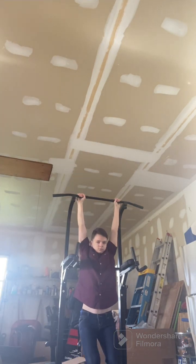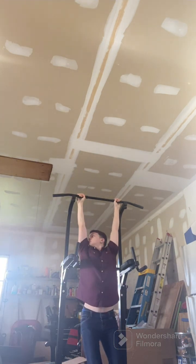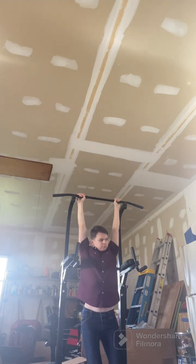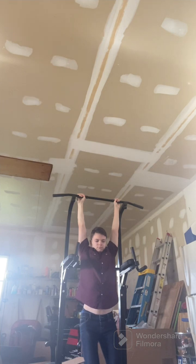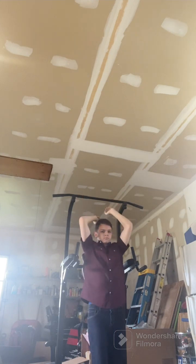Next we have the forearms, and a test of not only forearm strength but just will — dead arm hangs. We all know them, most of us hate them, but I actually really like these. I don't do them regularly, but I do a lot of grip work with RDLs, pull-ups, chin-ups, and that builds my grip. So you don't really need these per se, but if you want to do them, they are a great challenge.